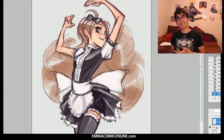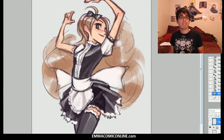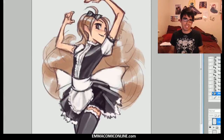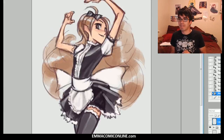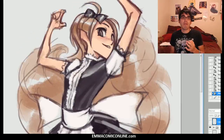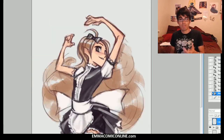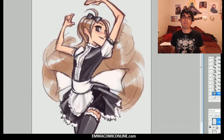Alright, so now let's go ahead and move into the tutorial. Today we're going to be featuring this picture. This is supposed to be Kate, who's Emma's sister, her sexy older sister, in what appears to be a French maid's outfit. And today what we're going to be learning about is flow. Flow is a big thing I want to be talking about today.